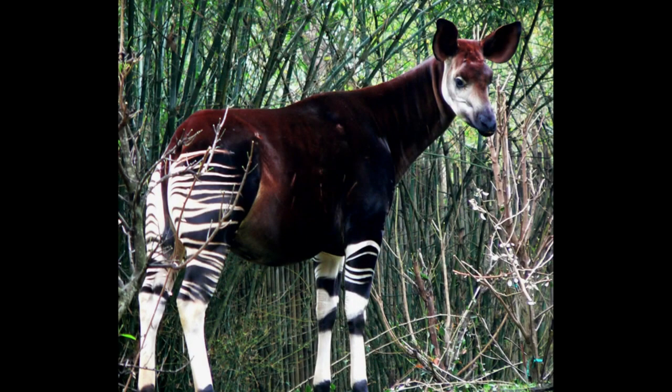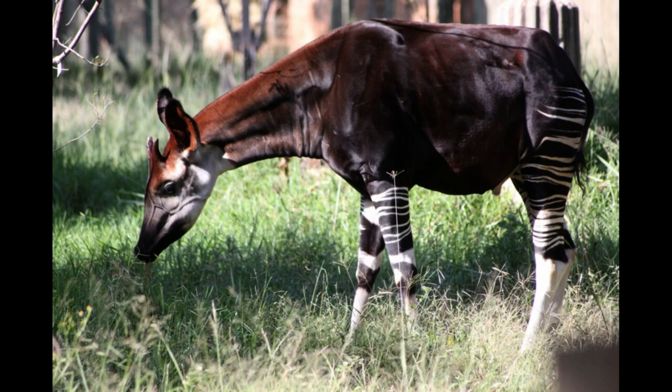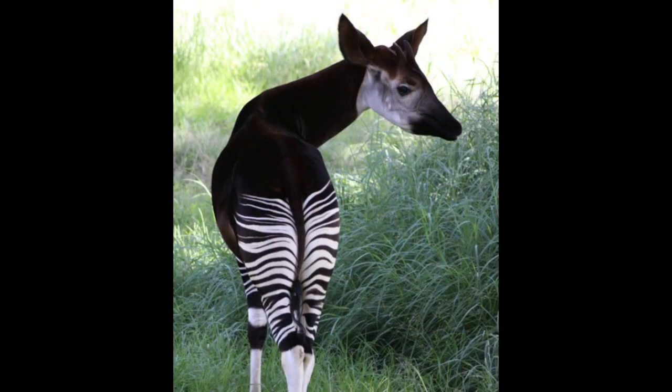The okapi — forest giraffe, Congolese giraffe, zebra giraffe, or Okapia johnstoni. Standing around five feet tall, eight feet long, and around 800 pounds, these giraffe cousins are right at home in the forests of the Democratic Republic of the Congo. They look like such a perfect zebra-giraffe hybrid that even after multiple accounts and stories, it wasn't until 1901 that they were actually accepted as a real species. Thankfully, an increase in recent public awareness has also increased conservation efforts.